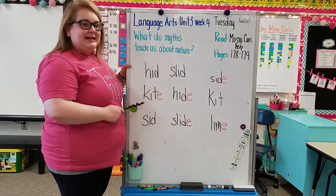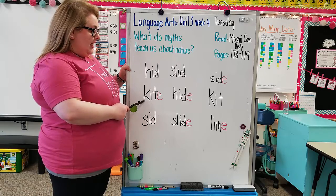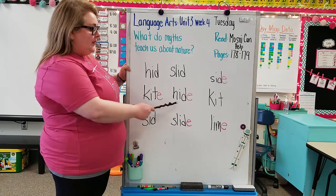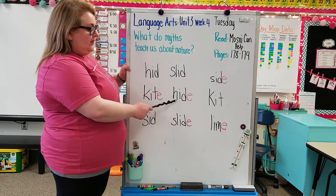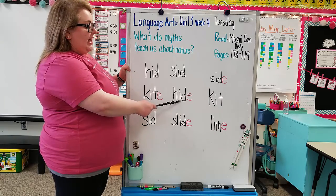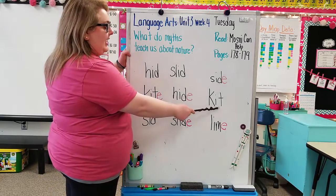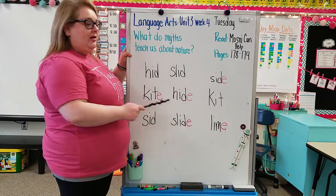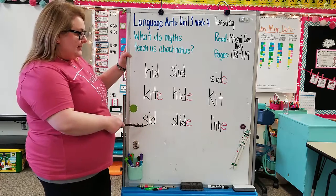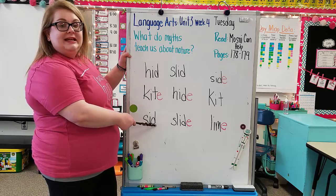Next, another Magic E — K-I-T-E. The I says 'I': K-I-T-E — kite. Next: H-I-D-E with a Magic E, so the I says 'I': H-I-D-E — hide. Next: K-I-T with no Magic E, so it says 'i': K-I-T — kit. Next: S-I-D — sid. Then S-L-I-D-E with a Magic E: S-L-I-D-E — slide.